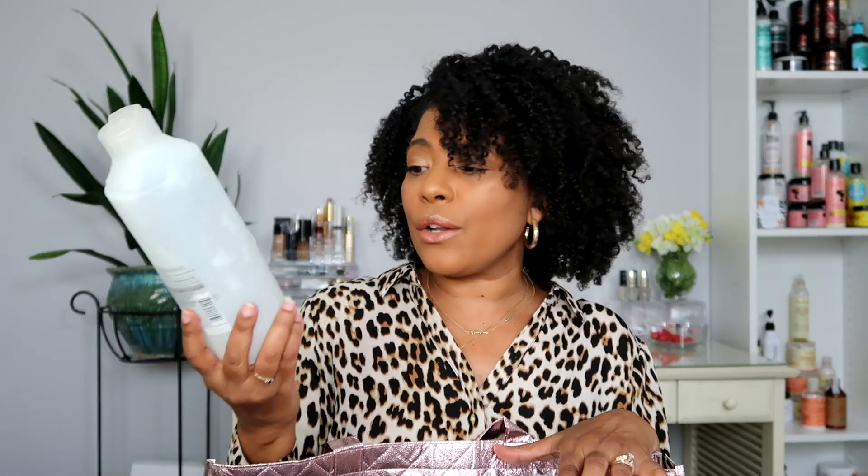The next thing I used up is the Suave Essentials Tropical Coconut Nourishing Conditioner. This is the cheapy that I use to detangle with - you can get it for a dollar to a dollar seventy-nine depending on where you go. It's less than two dollars for this 30-ounce bottle, so you can't beat that. I think it has the slip I need to detangle and yes, I will repurchase.